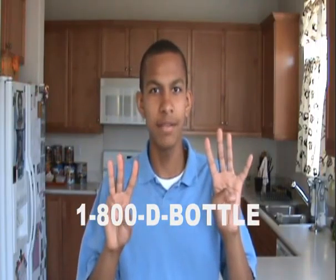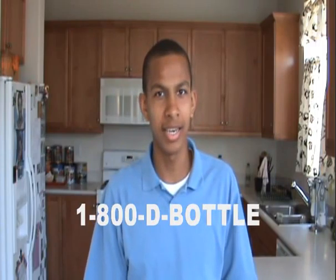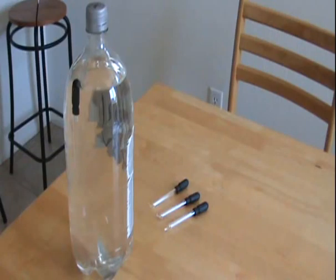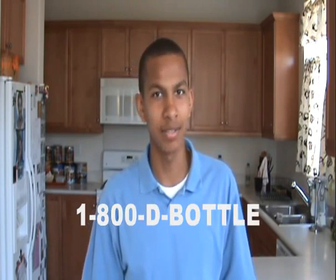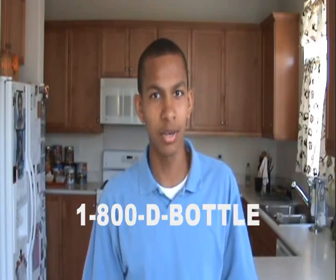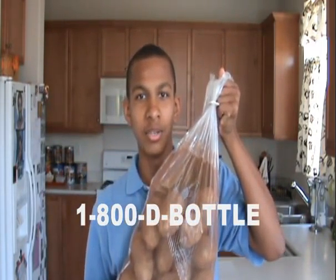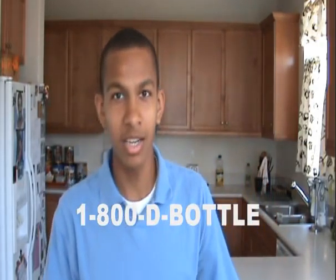So call now and receive a Diver in a Bottle for 7 easy payments of $19.99. But wait, there's more. If you're one of the first 50 callers, I'll throw in 3 extra divers. That's right, 3 extra divers. But that's not all — if you call in the next 15 seconds, I'll throw in a complimentary sack of potatoes. Call now for this great offer. Diver in a Bottle — hours of enjoyment.